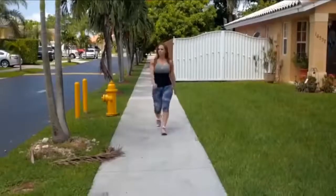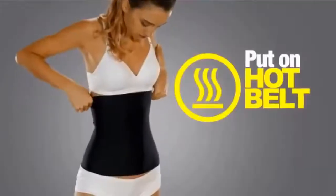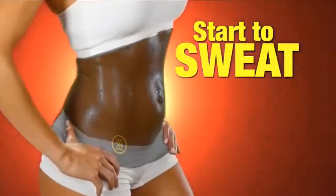The Hot Belt compresses you, it warms you, you sweat tremendously, and you feel the calories burn. Just slip on your Hot Belt and start to sweat right where your body needs it the most.